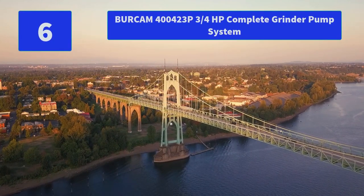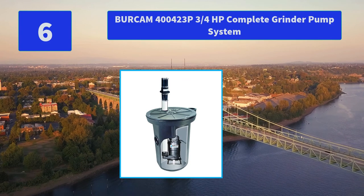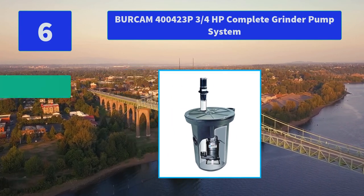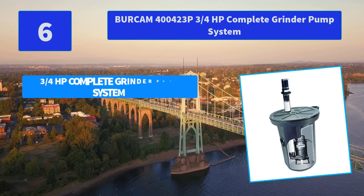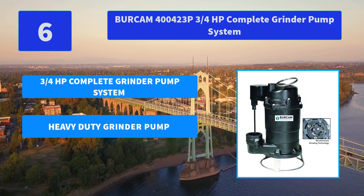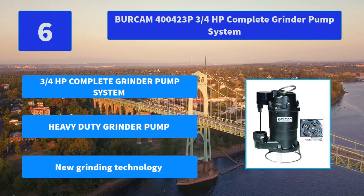Number 6: Bergamp 400423P, three-quarters of a horsepower complete grinder pump system. This complete grinder pump kit is designed for residential sewage applications to eliminate solids up to 2 inches in diameter. Main features: three-quarters horsepower complete grinder pump system, heavy-duty grinder pump, new grinding technology.